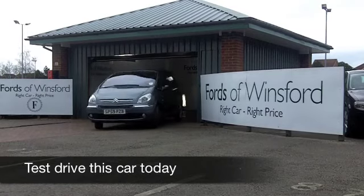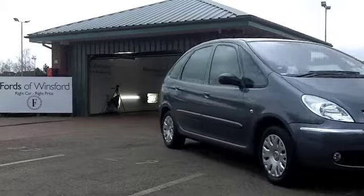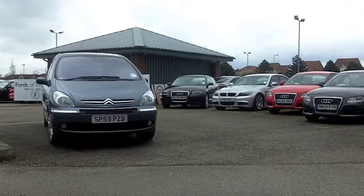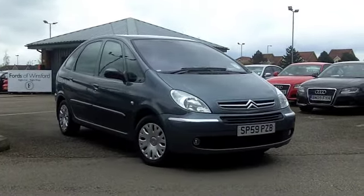If you're after a spacious family car that's practical but very easy to drive, the Citroën Xsara Picasso will not disappoint. This one comes from 2009 — you've got a punchy 1.6 16-valve engine and the Desire specification.